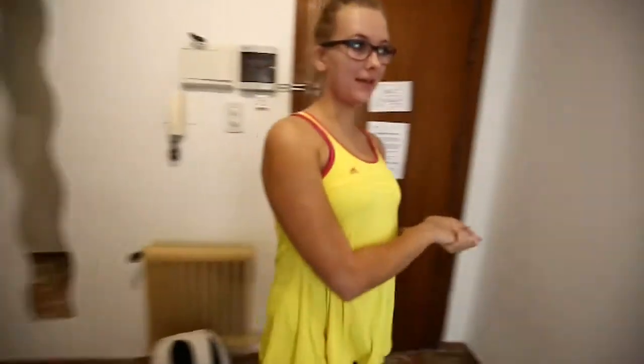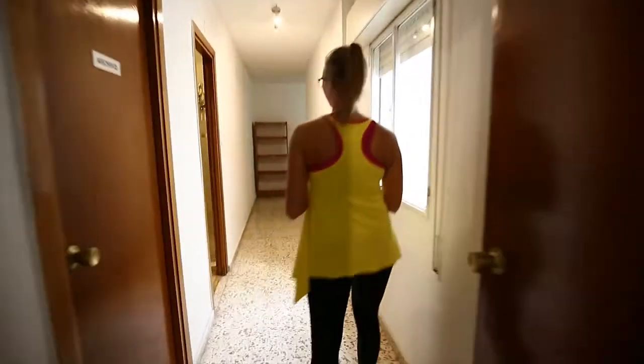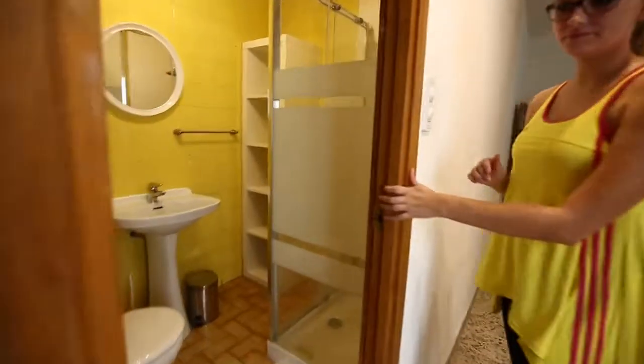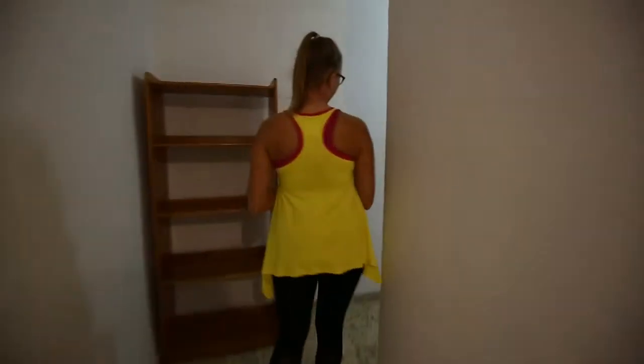I'm going to show you the flat right away. We have, in this part of the flat, four rooms. Here we are passing by the bathroom — you can see it with the shower. If you follow me, we will get to the rooms.